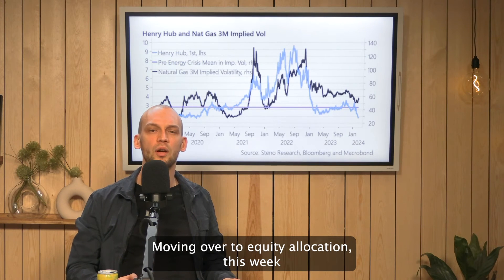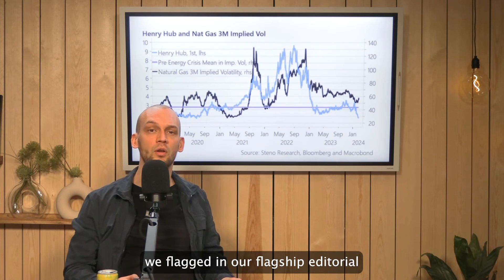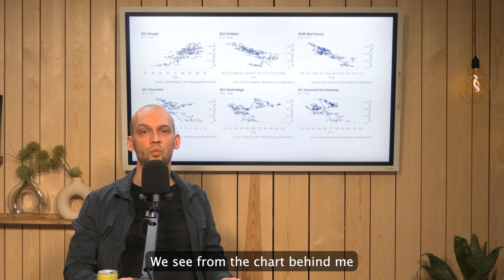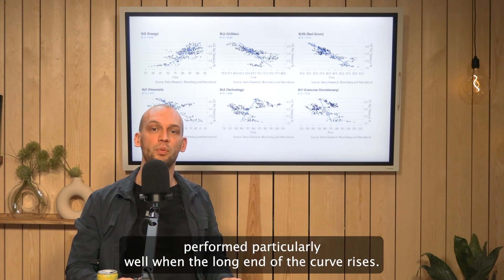Moving over to equity allocation, this week we flagged in our flagship editorial the macro risks of inflation being back. We see from the chart behind me that equities in energy perform particularly well when the long end of the curve rises.